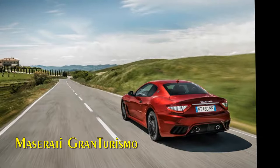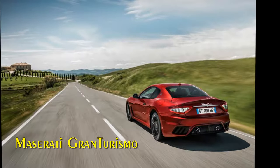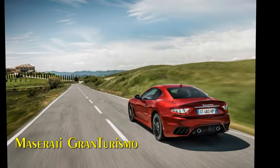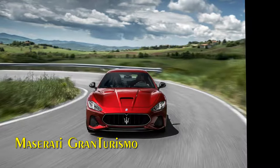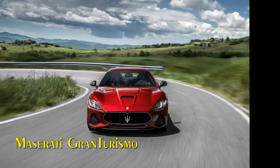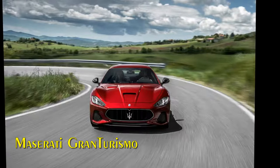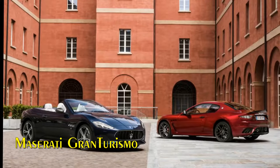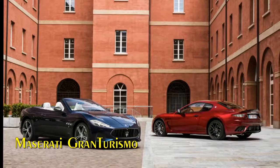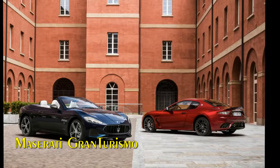The 4.2 liter Gran Turismo has been discontinued, while the Sport and MC share the same power chain and interior personalization packages. The MC, or Maserati Corse, takes on an important ambassadorial role for the entire Maserati range, representing the company's long and illustrious racing heritage. Replacing the previous MC Stradale, it offers a wide array of features already proven in other Maserati models.